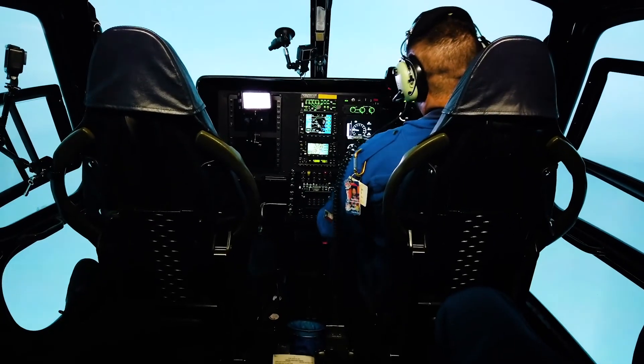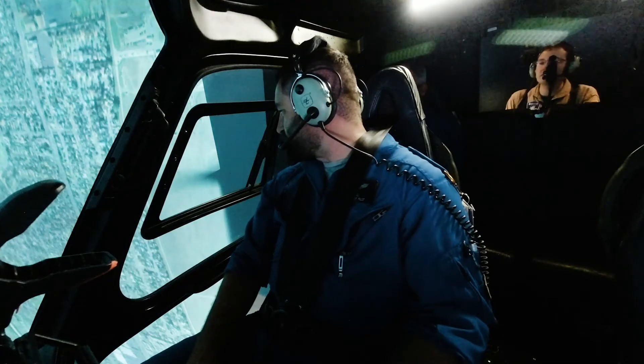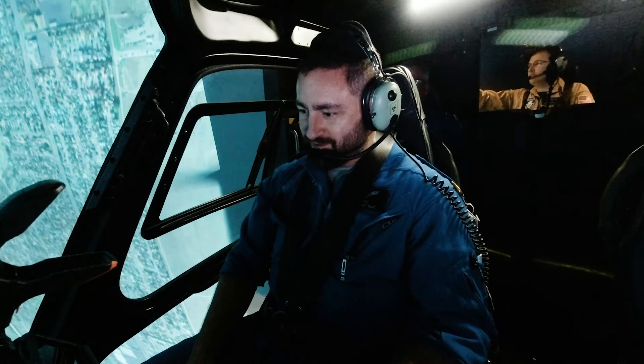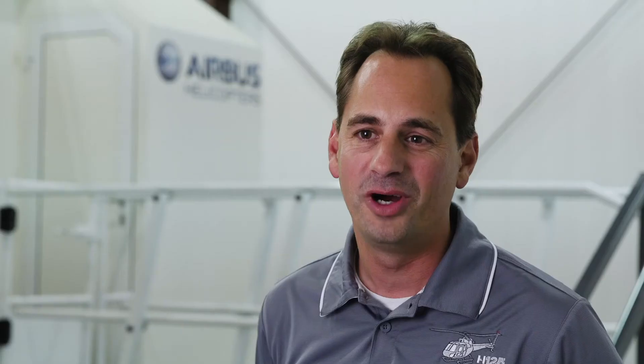We'll pause the simulator real quick, take the weather out, and take a look at where we're at. That wasn't very good — it doesn't take very long for the aircraft to lose control. This exposed some weaknesses that, due to the constraints of our traditional training environment, we simply can't replicate the way we can in the simulator. This was a very valuable experience because it shows I need more training — either IFR training or IIMC training.